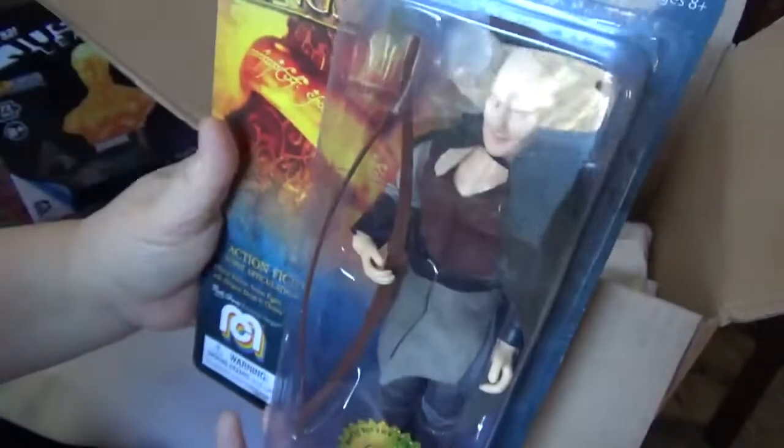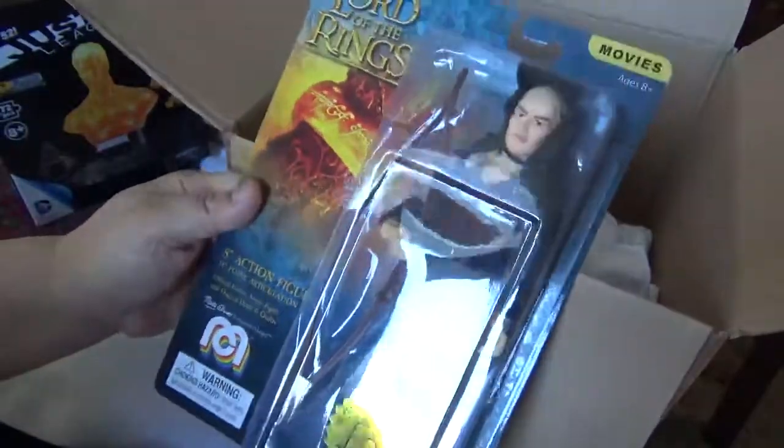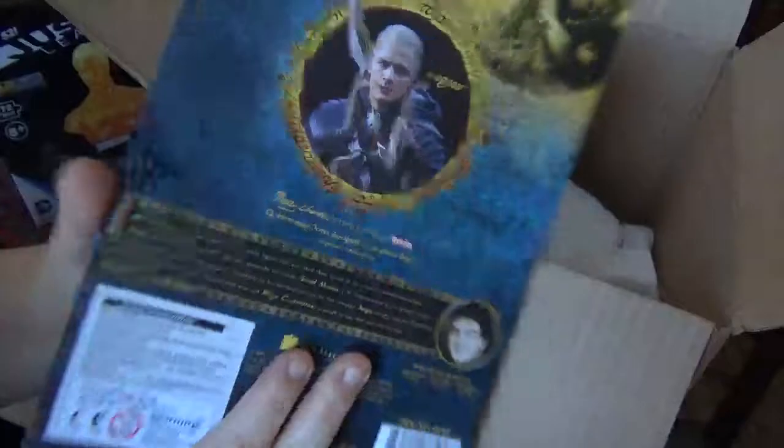We have a Lord of the Rings action figure. I'll see if I can sell this on Whatnot because I'm not a fan of this movie. So that will be for sale.